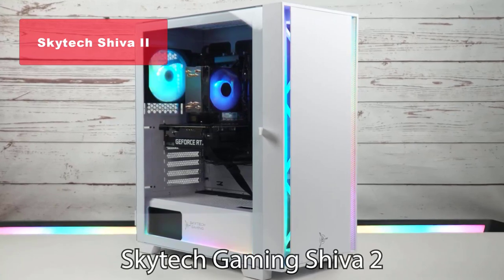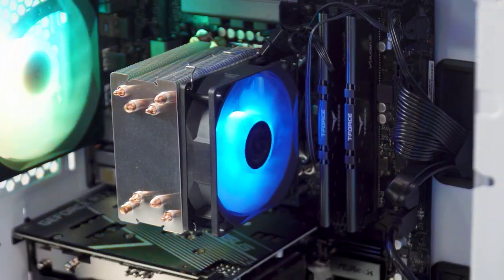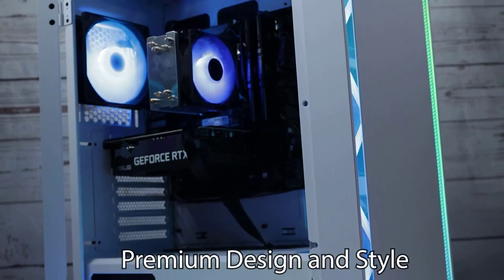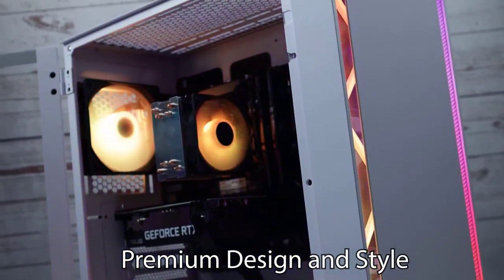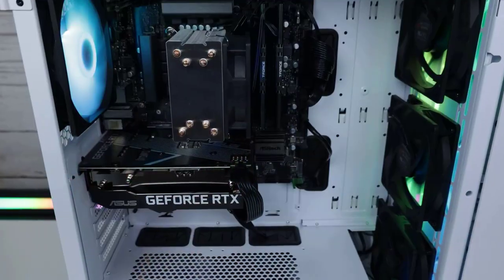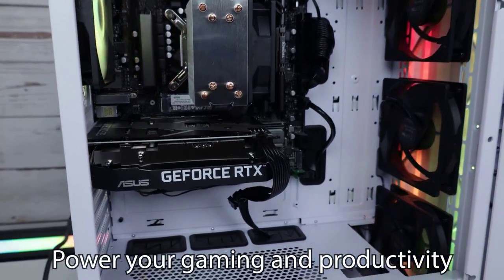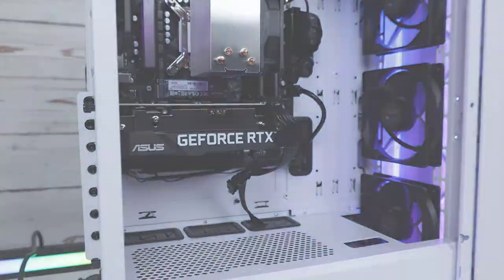Now let's move on to our runner-up, the SkyTech Shiva II Gaming PC Desktop. This beast of a machine boasts an Intel Core i5-12600K processor and an NVIDIA GeForce RTX 3060 Ti graphics card. With a 1TB NVMe SSD and 16GB of DDR4 RAM, you'll experience lightning-fast load times and smooth gameplay. The RGB fans and the stylish Shiva II ATX MidTower Gaming Case with tempered glass give it a stunning visual appeal.